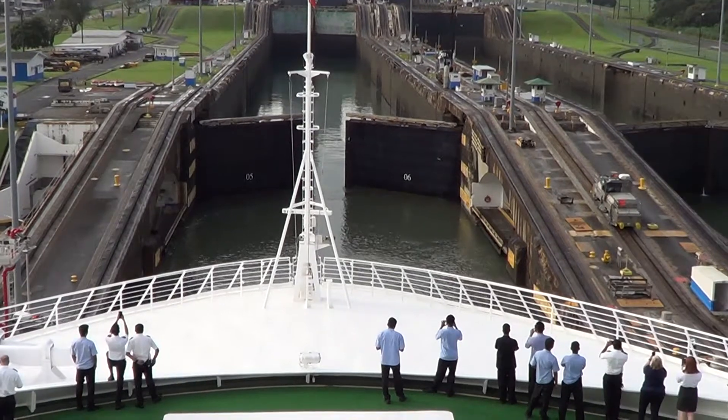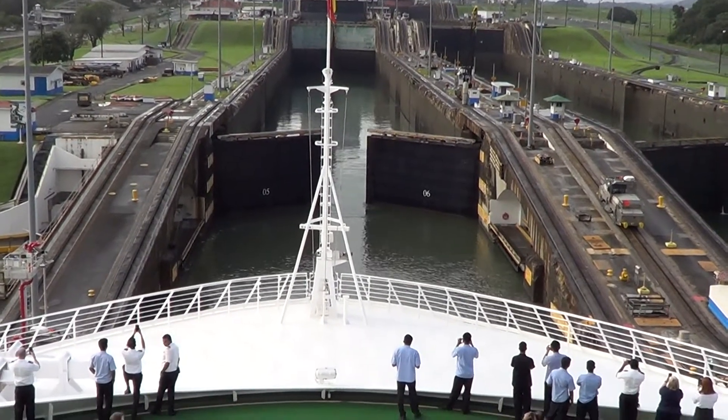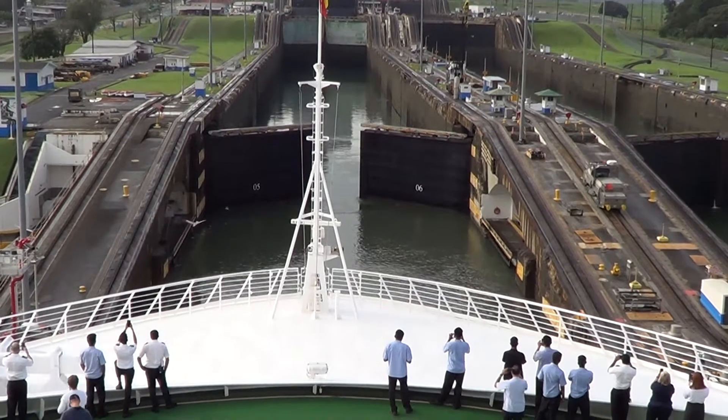They are not mitered — there's just one gate going across. These gates were made in Italy.